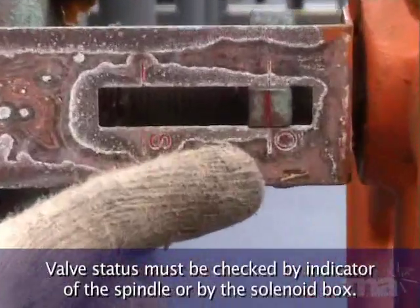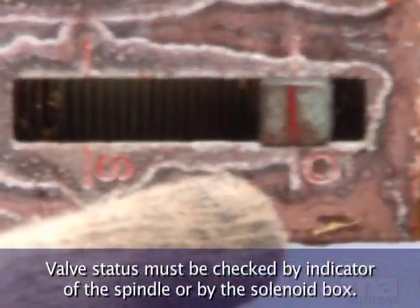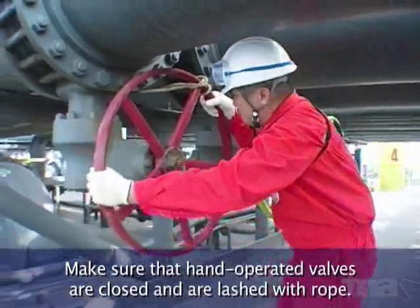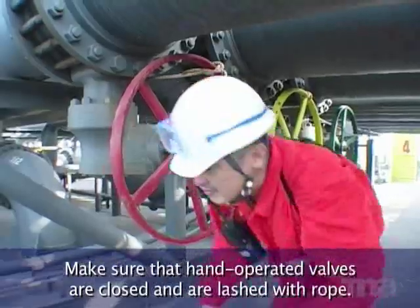Valve status must be checked by indicator of the spindle or by the solenoid box. Make sure that hand-operated valves are closed and are lashed with rope.